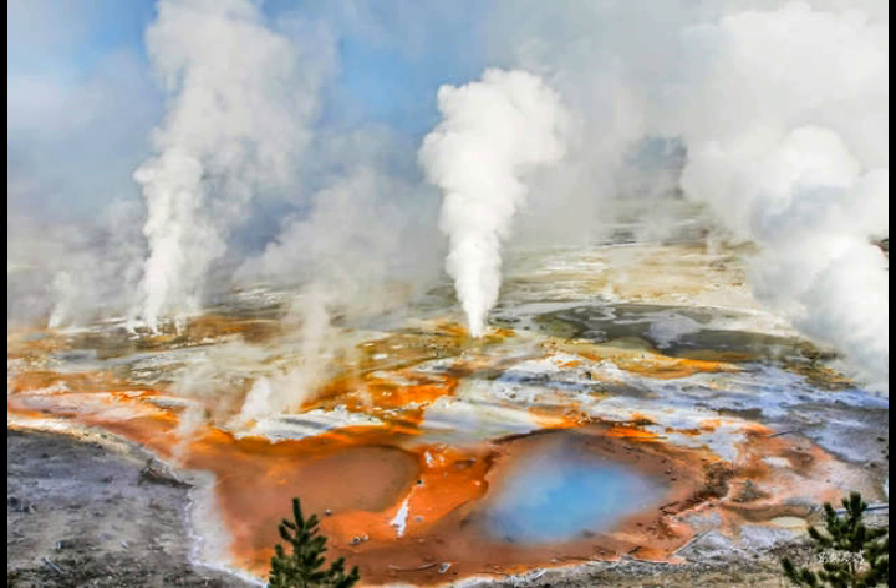Should we worry about all this? In a word, no. Activity like this is probably common at Norris and at other times under the caldera as well. What's different is that we now have the tools to detect and model Yellowstone's ups and downs better than ever before. For the first time, we've been able to track the entire episode from magma intrusion to gassing and gas ascent to the near surface. And for those in the know, it's awesome and not alarming.